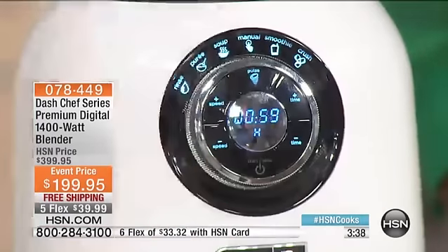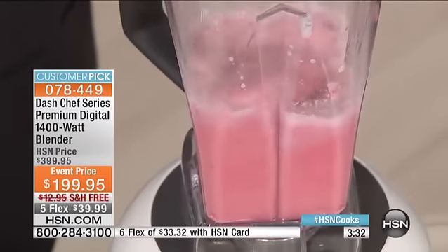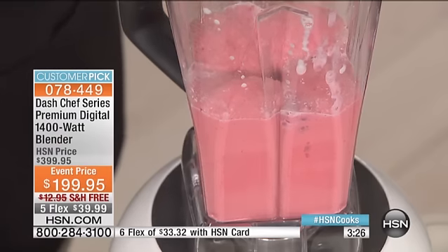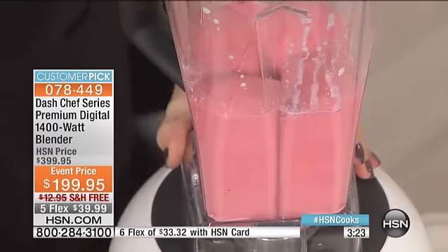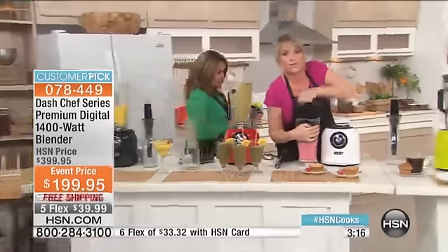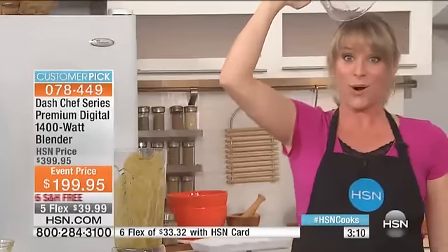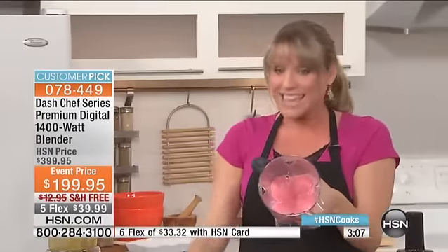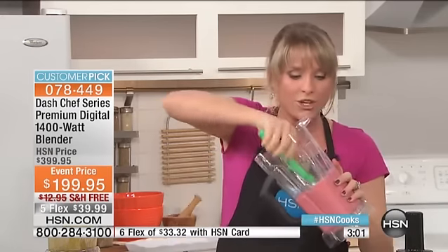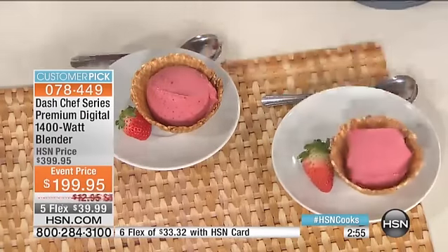Your blender at home wouldn't be able to do this. I popped it on frozen, and you're actually going to see the vortex technology — it's pulsing up and down automatically. I don't have to do it. Watch the color — you can see all four blades pulling all the fruit right down into the blade. We're pretty much done. That was a matter of 30 seconds at the very most. How frozen is this? It's totally frozen — look what we have. This is sorbet in 30 seconds. Frozen strawberries and cream. Look what you have now: you have unprocessed your food. You haven't done ice cream; you've done frozen sorbet.